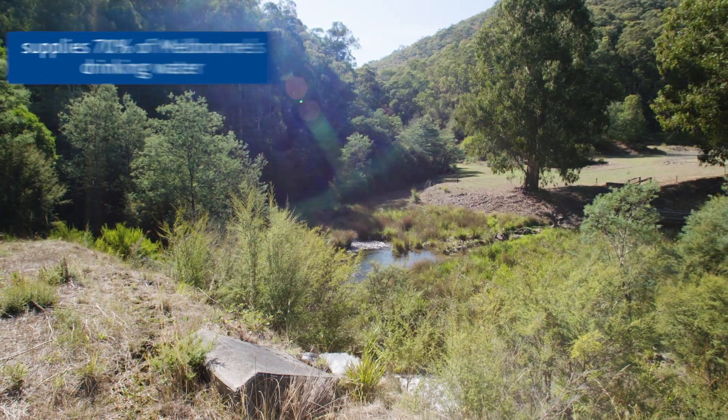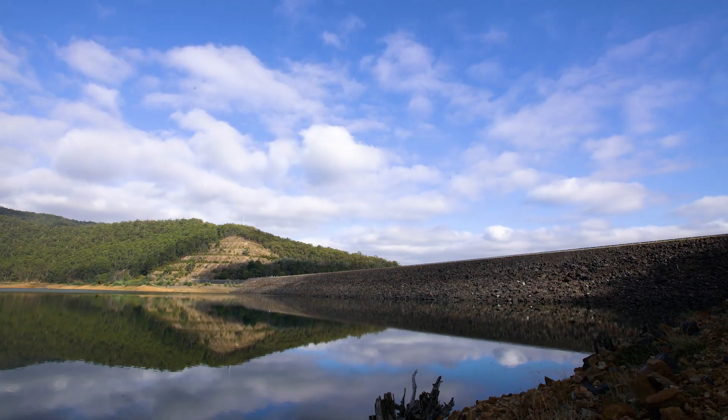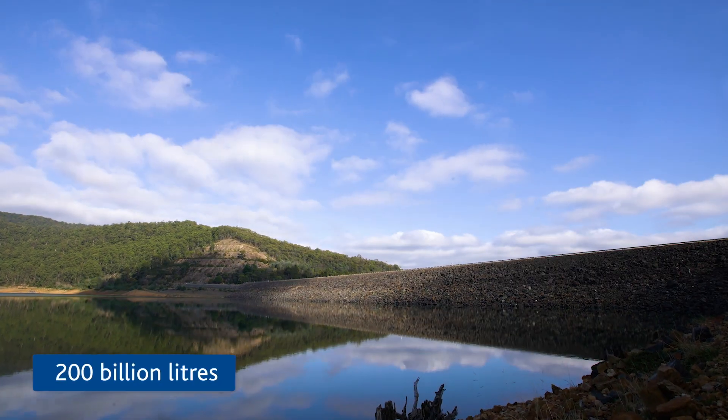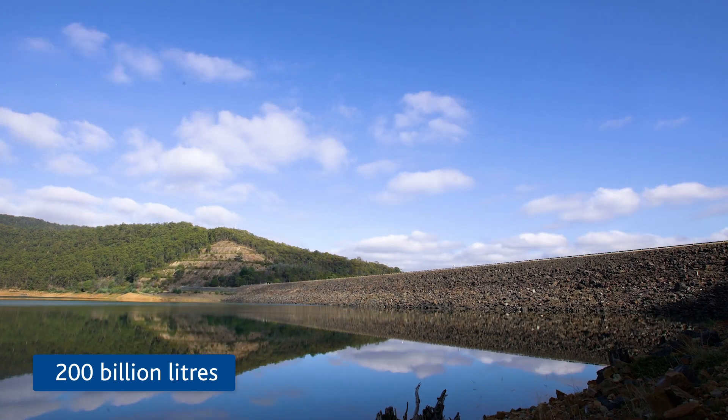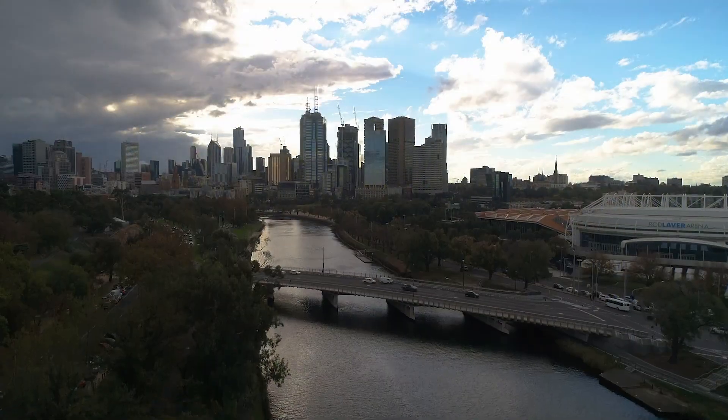This catchment supplies approximately 70% of Melbourne's drinking water. Upper Yarra Reservoir has a storage capacity of 200 billion litres and supplies Sylvan Reservoir, which then distributes water throughout the Melbourne metropolitan area.